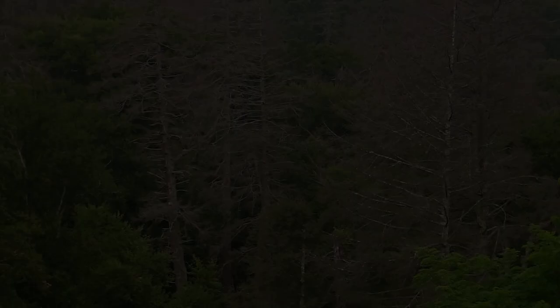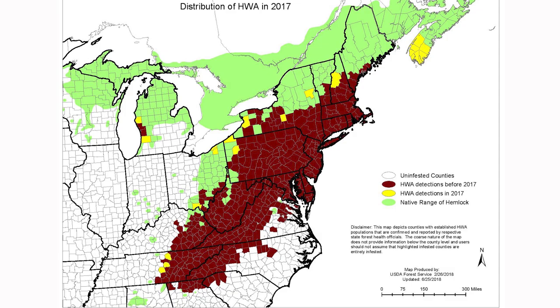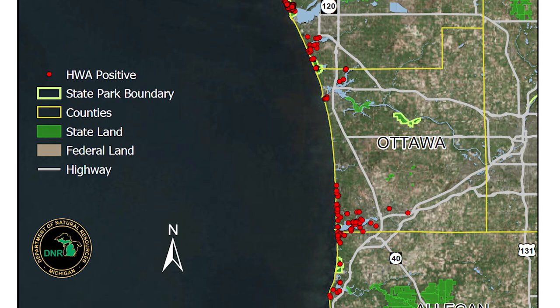A non-native pest imported from Asia decades ago, HWA has attacked and killed whole forests in Appalachia. Experts believe the insect was first imported into Michigan with infested nursery stock in 2006. Though the first small infestations were eradicated, HWA has now invaded the forests of West Michigan, including popular state parks.